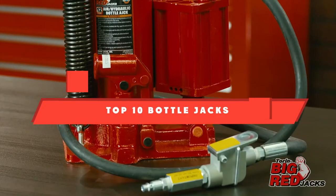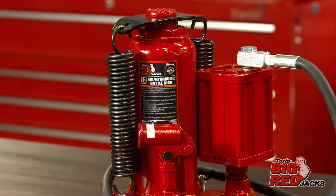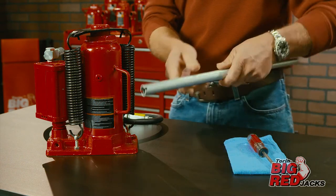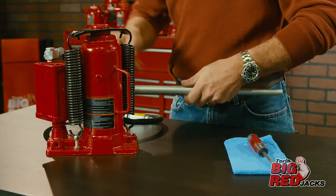If you're looking for the best bottle jacks, here's a list you must see. We made this list based on our personal preference and sorted it based on their features, prices, quality, durability, and reputation of the manufacturers and customer feedback. We've included options for every type of customer. So let's get started.